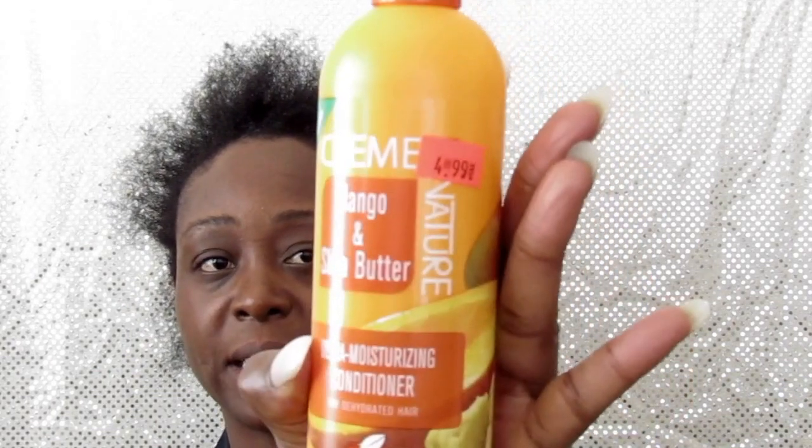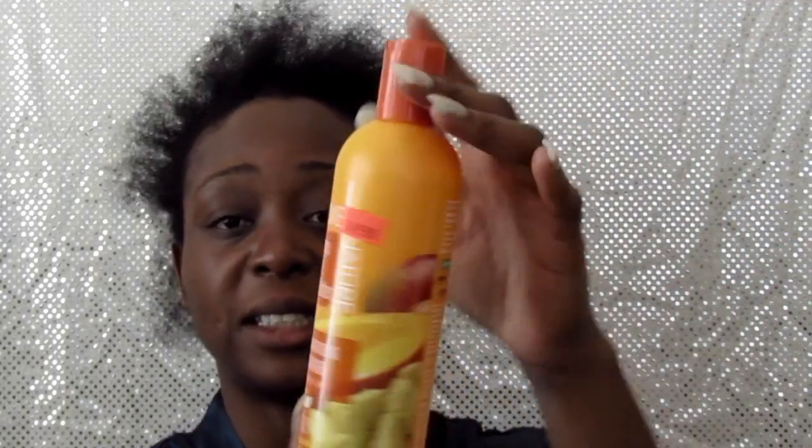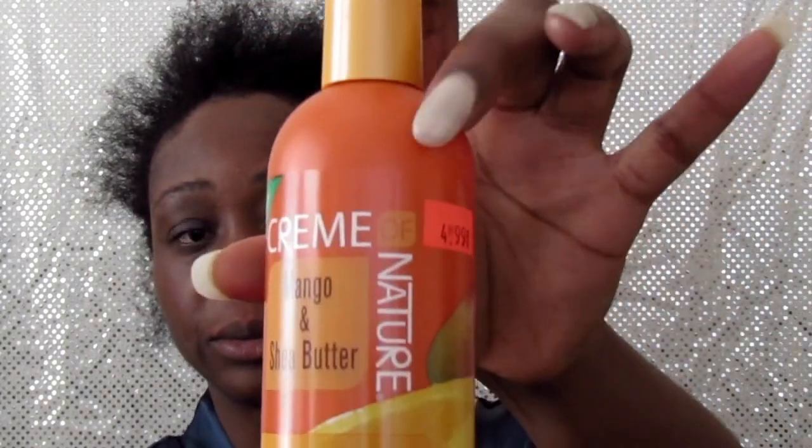I'm going to share my wash routine with you every week. I went ahead and bought the Cream of Nature Mango and Shea Butter Ultra Moisturizing Conditioner — this is how it looks, and it's very inexpensive at $4.99. I also bought the same line shampoo — the Mango and Shea Butter Ultra Moisturizing Shampoo. I also bought the Pudding Perfection with Argan Oil for natural hair at $7.99, which says it shapes and smooths for strengthening curls.